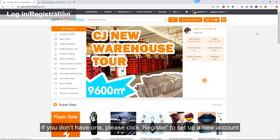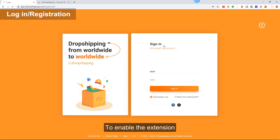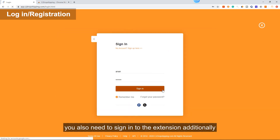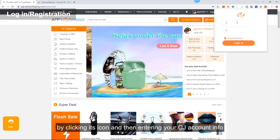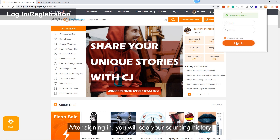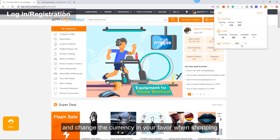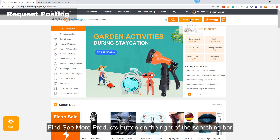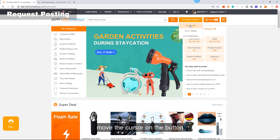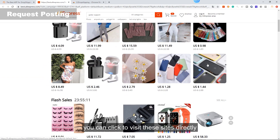Log in with your CJ account. If you don't have one, please click Register to set up a new account. To enable the extension, you also need to sign in to the extension additionally by clicking its icon and entering your CJ account information. After signing in, you will see your sourcing history, the status of your orders, and you can change the currency to your preference when shopping. Find the 'See More Products' button on the right of the search bar. Move the cursor over the button and you will see three entries: Go to Yaoliubaba, Go to Taobao, and Go to AliExpress. You can click to visit these sites directly.